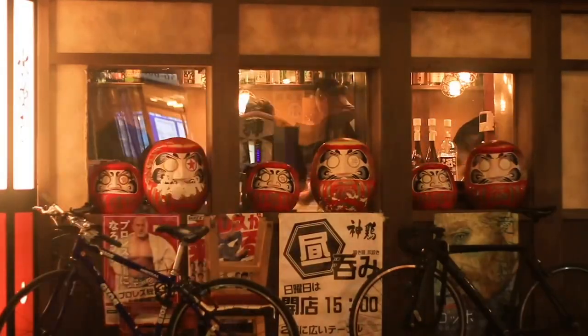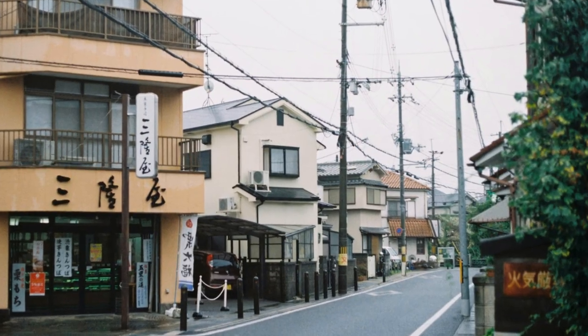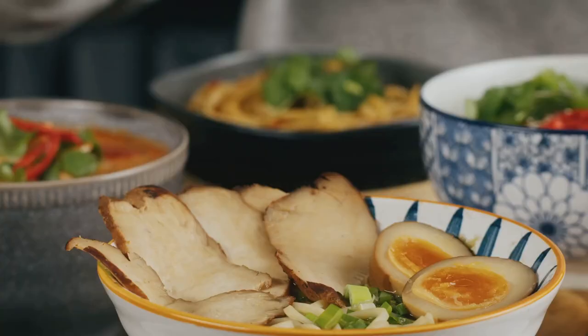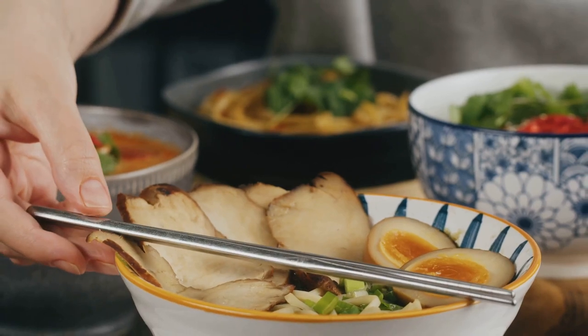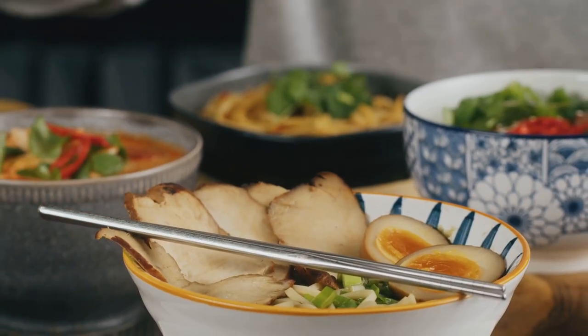Complete with vintage storefronts, flickering lanterns, and even a replica steam train — it's like stepping back in time, except with way more ramen. We spent hours wandering from stall to stall, sampling different types of ramen and trying to decide which one was our favorite.